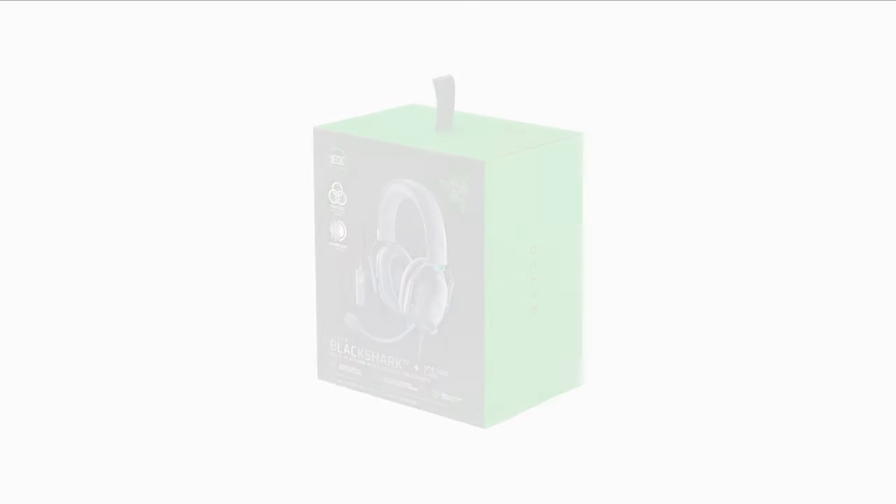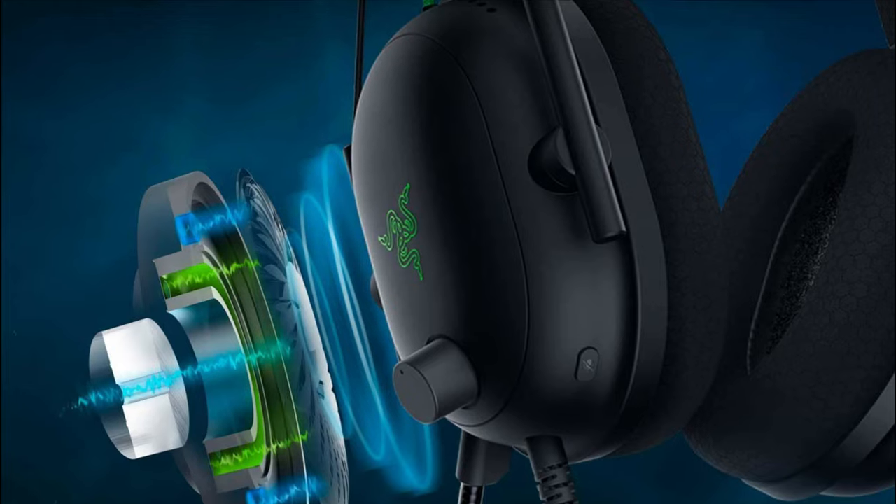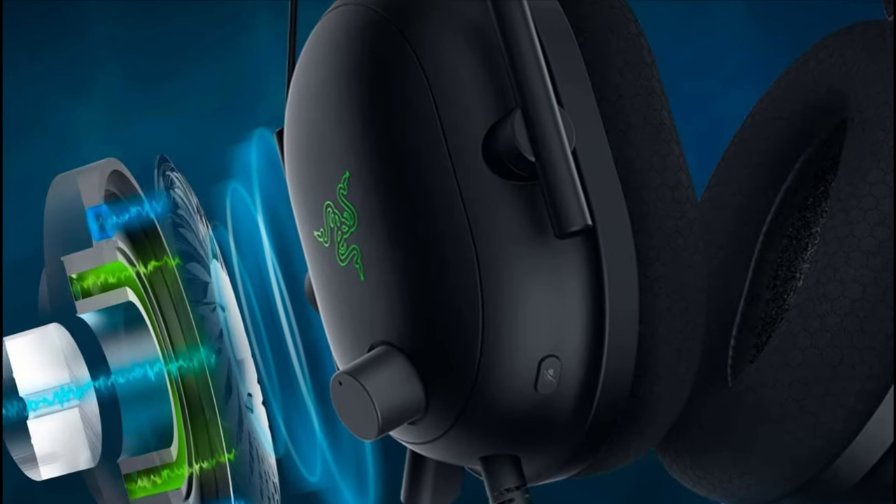And with a price tag of $100, you get enormous value for money. If you have the budget and you want one of the best, this is it.